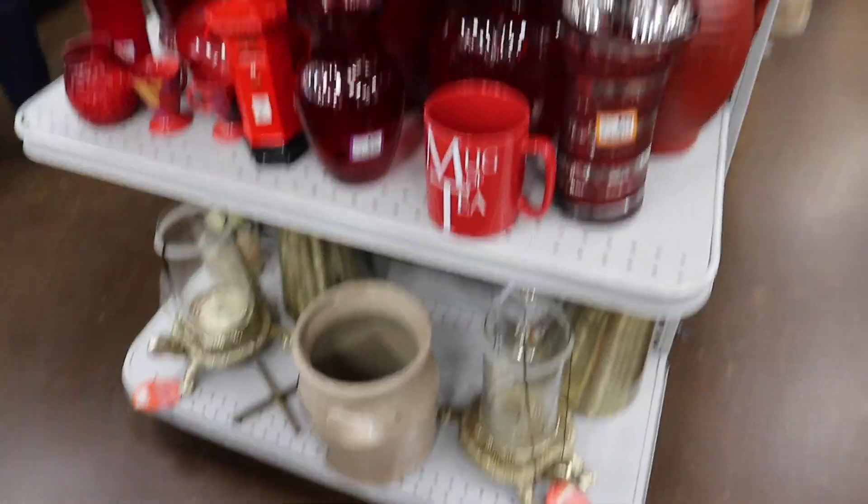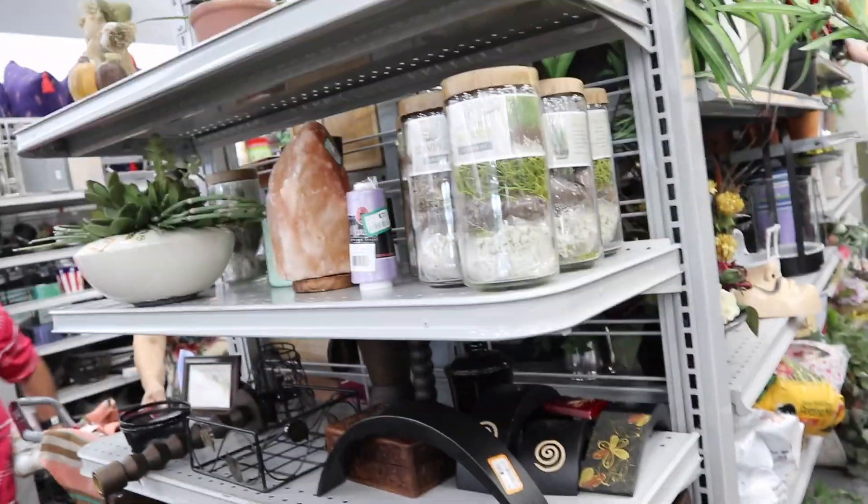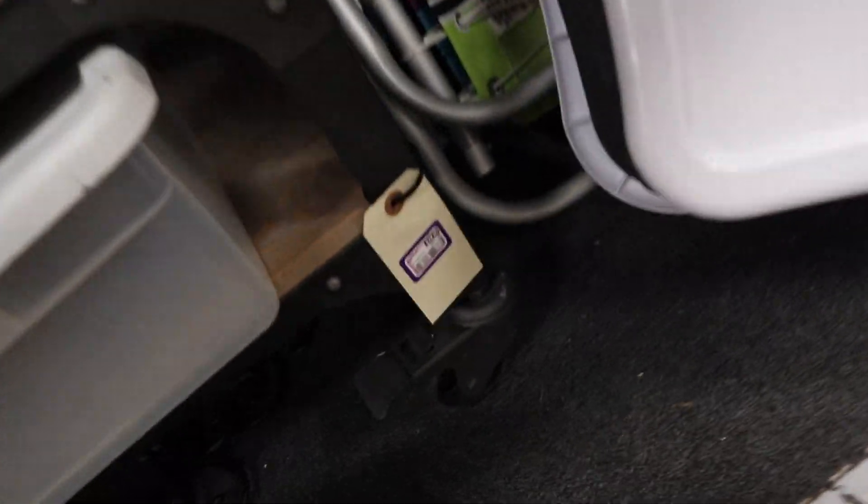This store is super packed, so I apologize. I'm just trying to not get everyone inside the vlog who doesn't want to be in it. But the search continues. This coffee table is pretty cool — how much is that? $80.